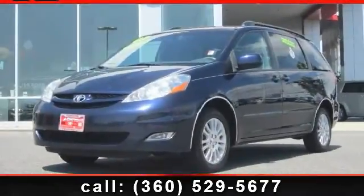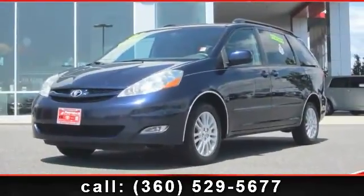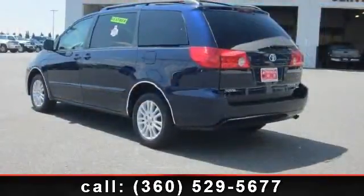Check out this 2007 Toyota Sienna XLE. This is the set of wheels you've been looking for.